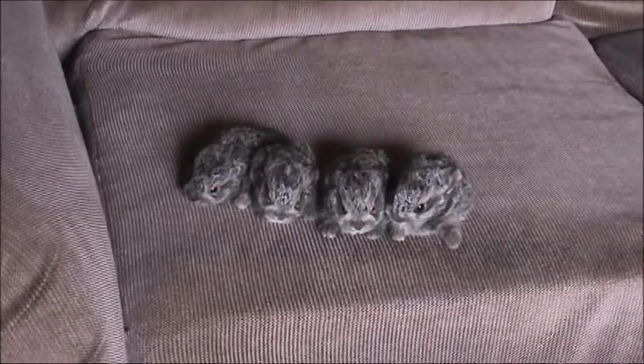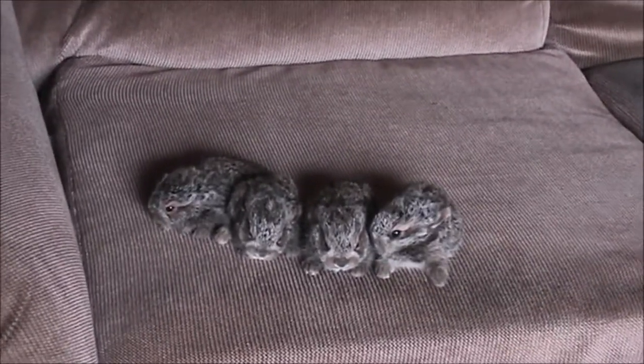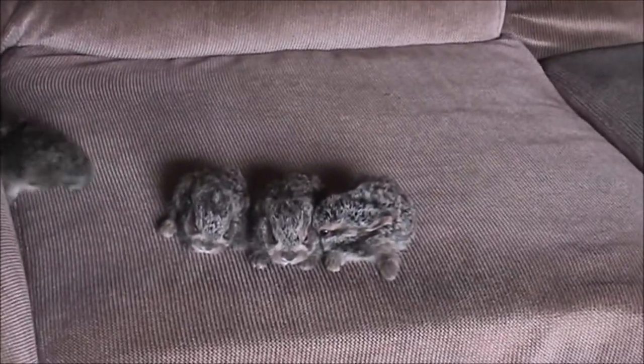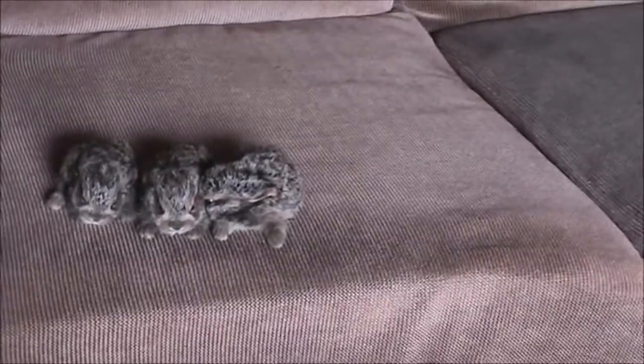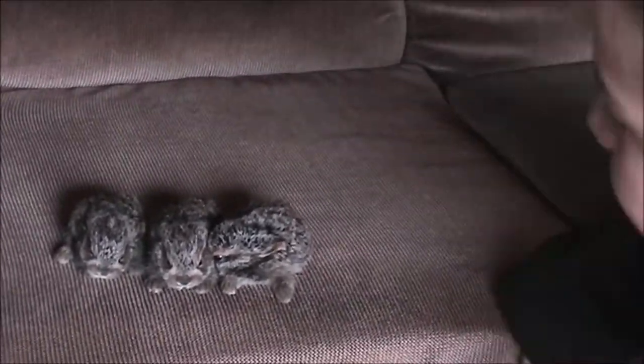Look at that — four little snowshoe hare babies that Hootie Lunn found. Look at them. They're not really young, they've been growing around for a while. Look at their big feet.